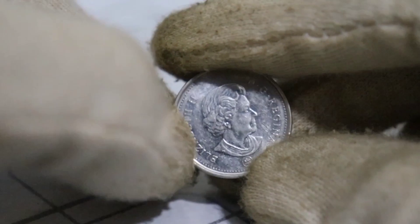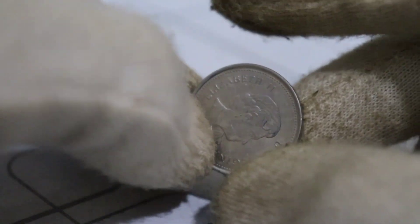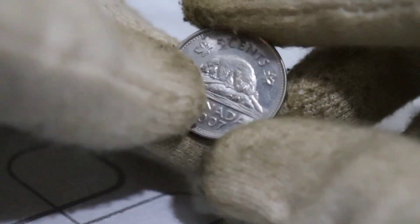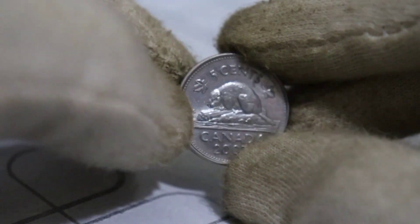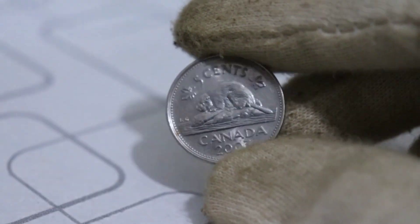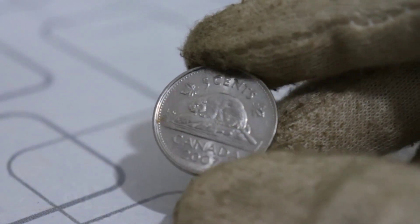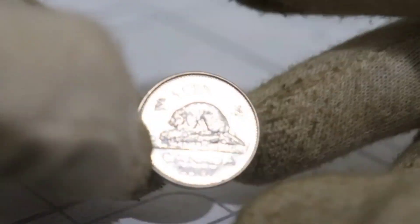Join us on this enthralling journey as we dive into the coin's history, unique attributes, and the compelling reasons why some 2007 Canadian 5-cent coins have captured the imagination of collectors and enthusiasts worldwide. From its elegant design to the remarkable details that elevate it to hidden treasure status, we'll leave no stone unturned. Discover the rarity and collectability of this exceptional coin and gain insights into why certain 2007 Canadian 5-cent coins have achieved extraordinary values in today's numismatic market.